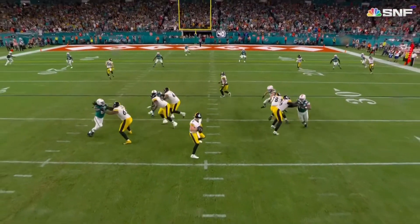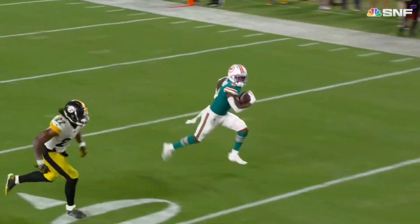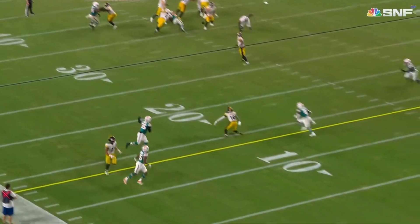Brown, right at the sticks, here he is lurking down inside. Great defensive ball that time by Josh Boyer, put his guy in the perfect position to make this play.